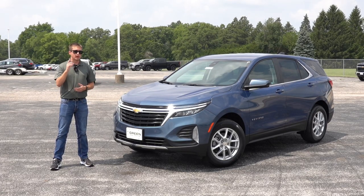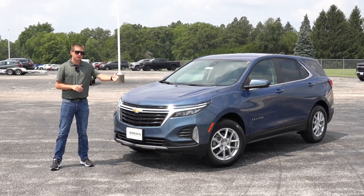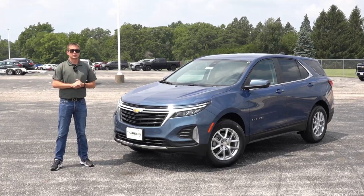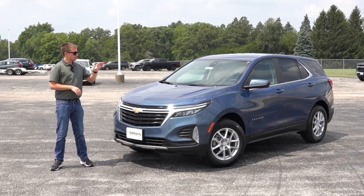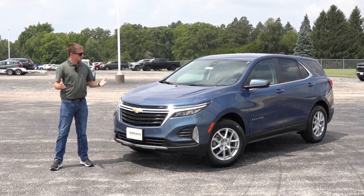You might be wondering about pricing given that this adds more standard equipment. It's actually going to be the same as an equivalent 2023 or earlier Equinox — essentially they took the cost of that package in 2023 and added it to the standard base price. So the 2023 and 2024 LT trim will be the same MSRP as long as you factor in that optional package. The front-wheel-drive Equinox LT starts just over $30,000 including destination.